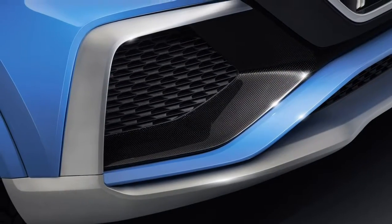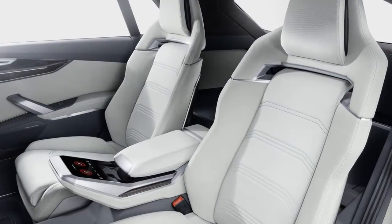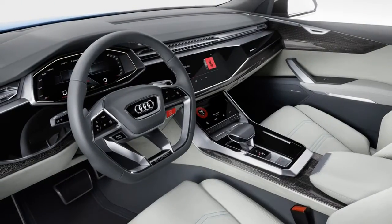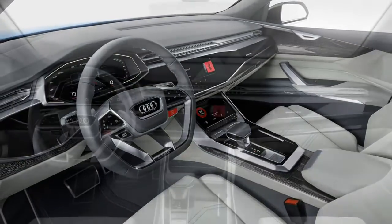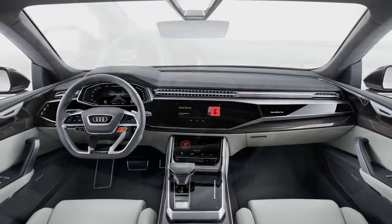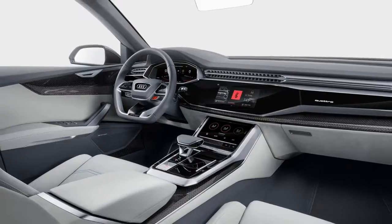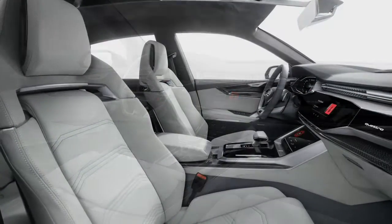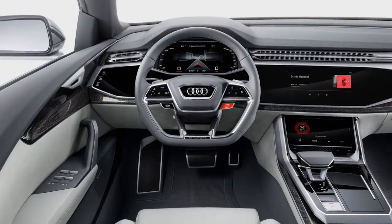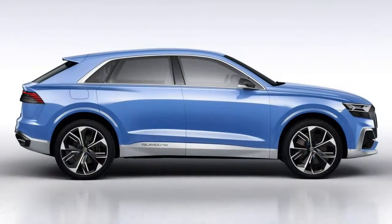The Audi Q8 is like a Q7, but lower and wider. Designed to mix SUV practicality and presence with the sporty lines of a coupe, the Q8 carries a shorter, more aggressive front than its Q7 sibling, also displaying a chamfered-off rear roofline to present a more sweeping profile. Other notable design elements include frameless doors, an octagonal radiator grille — the new face of Audi Q models — and, in a nod to the original Audi Quattro, blisters on the rear wheel arches.